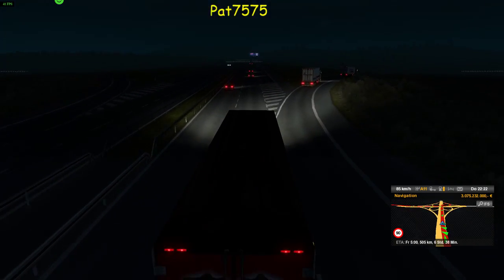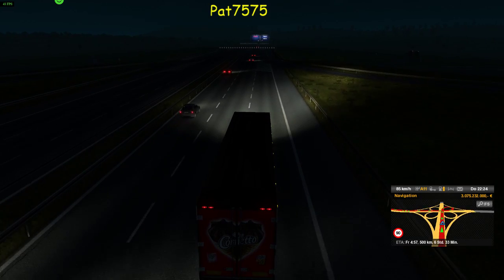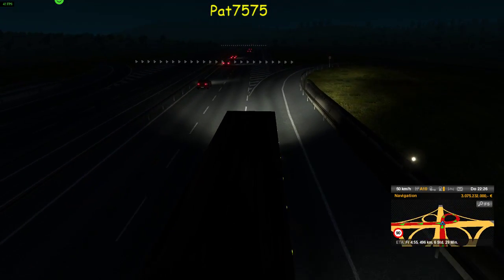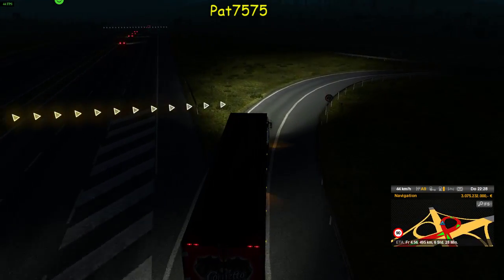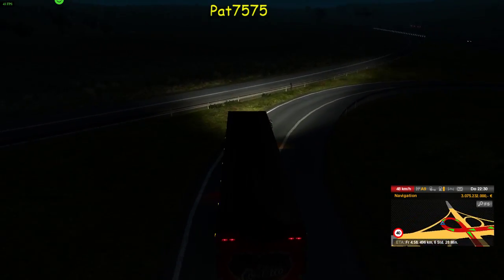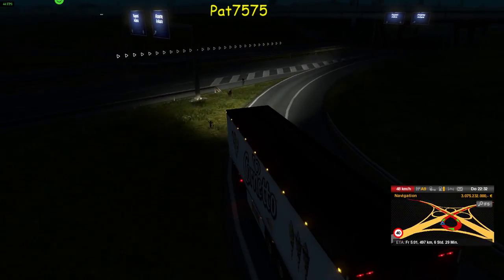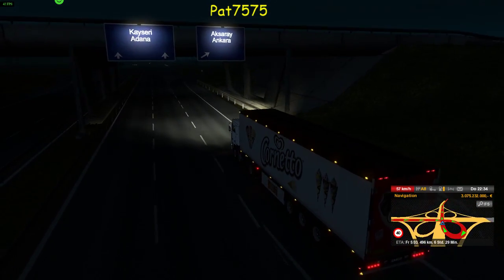Jetzt müssen wir die Abfahrt nehmen. Schauen wir mal, ob die Kurve kommt hier. Aber ich glaube, das schaffen wir. Wie sagt Bob der Baumeister, schaffen wir das? Und die Jungs sagen dann: Jo, wir schaffen das. Aber der Cornetto-Trailer gefällt mir auch ganz gut – da kriege ich richtig Lust auf das Eis.